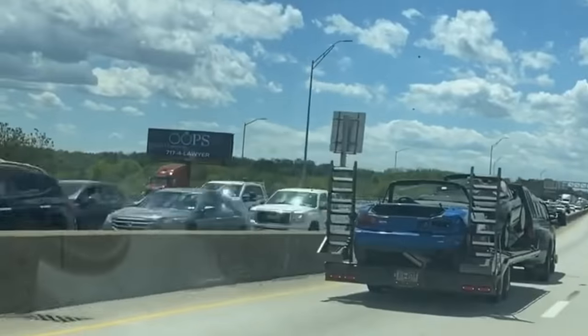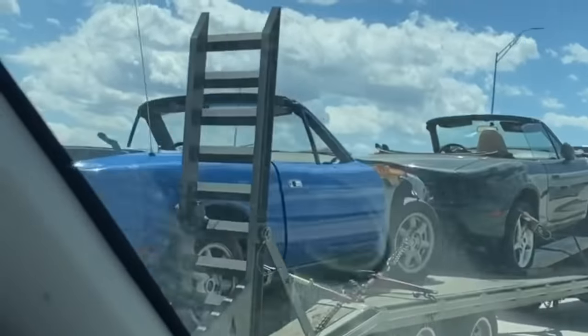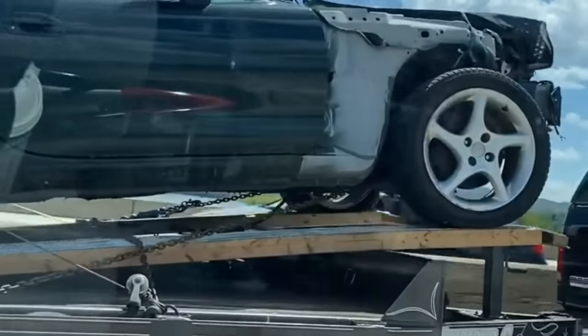You guys say I do some sketchy stuff — check out this 20-foot deck over with an extension piece to hold up the Miata.